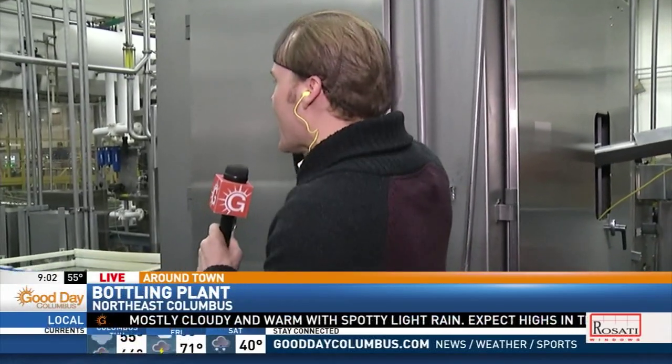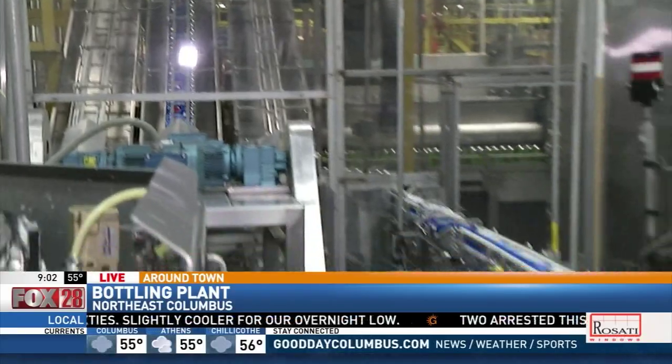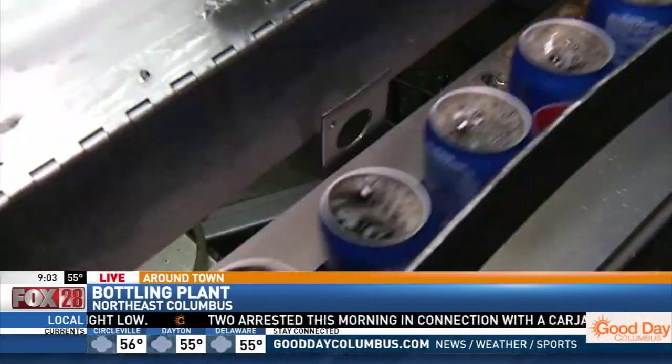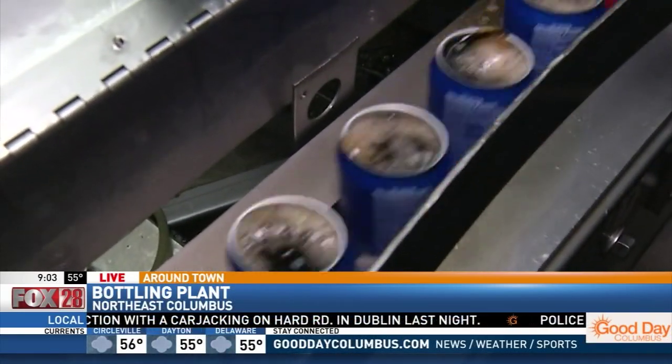Coming up next, we are taking a look at the canning side of the bottling process. Here are some Pepsi cans going down, and something you might not know is that they fill these cans without the lids on — look at that. Now you seal it up afterwards — interesting how fast that thing is.